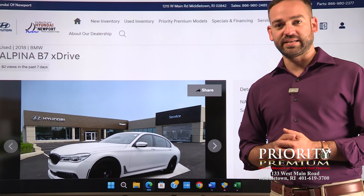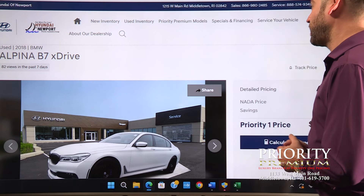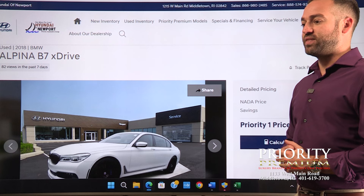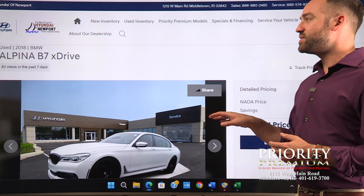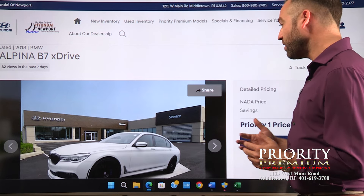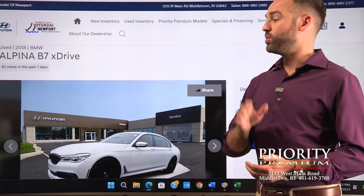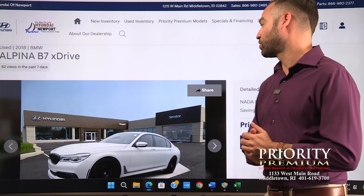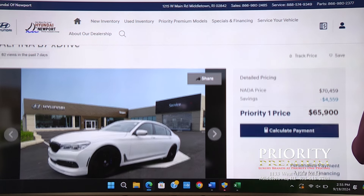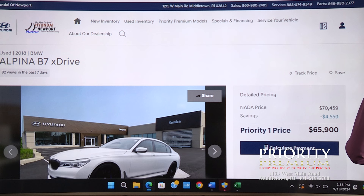Next is this Alpina B7 X-Drive, and if you haven't heard of that before, a lot of people haven't. Think of the Alpina B7 as if they made — you know they have the M3 and the M5 — this is a bit like the M7 if BMW had made one. However, Alpina focuses a lot on comfort, especially with suspension tuning, but don't let that fool you. This car can really still go around the corners. I've driven a few of these and for the weight they're surprisingly nimble. Also a very rare car, $65,900.